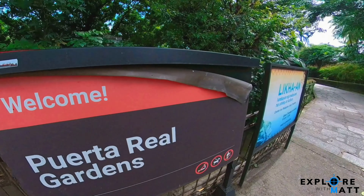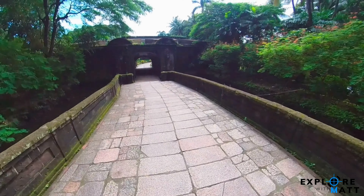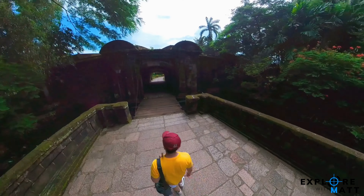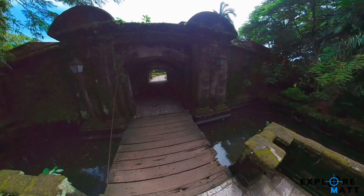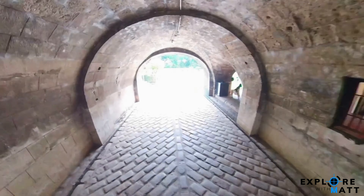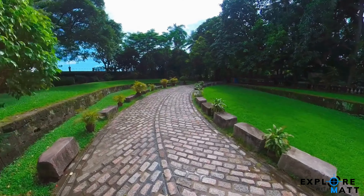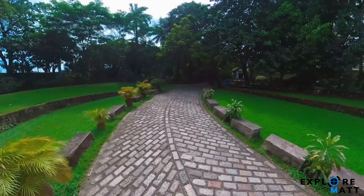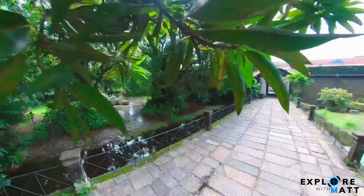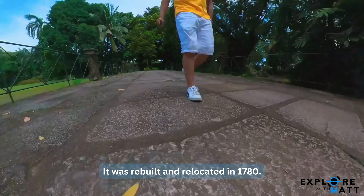First on our list is the Puerta Real Gardens. It is located just right before the main entrance of Intramuros. The timeless charm of the gardens transports you to an era when our ancestors graced the streets of Intramuros. I couldn't help but get amazed with how it stood against the changing times. Though it was succumbed to the ravages of the British invasion in 1762, it was rebuilt and relocated in 1780.